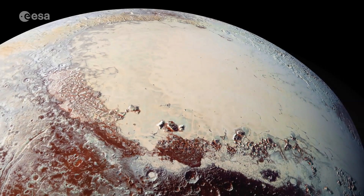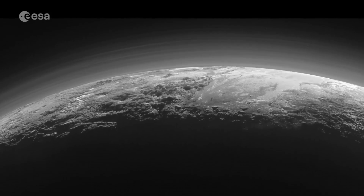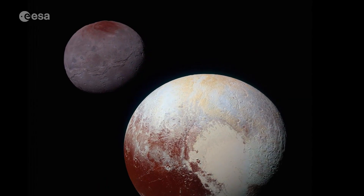This is young by planetary standards, and no one knows yet how it formed or is renewed. The planet's diverse composition also contains methane, carbon dioxide and volatile substances that readily vaporise from a liquid to a gas, or change from a solid to a gas.